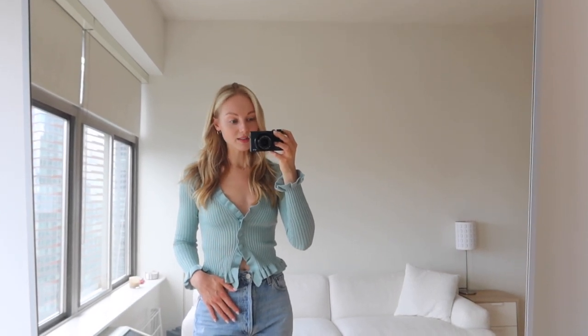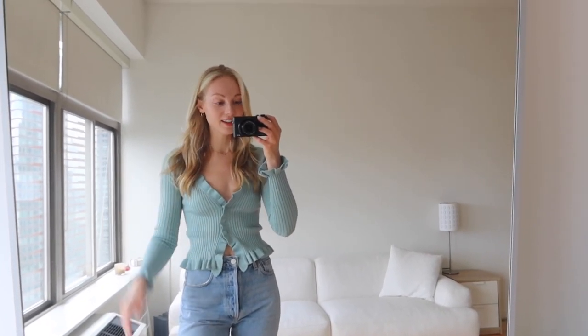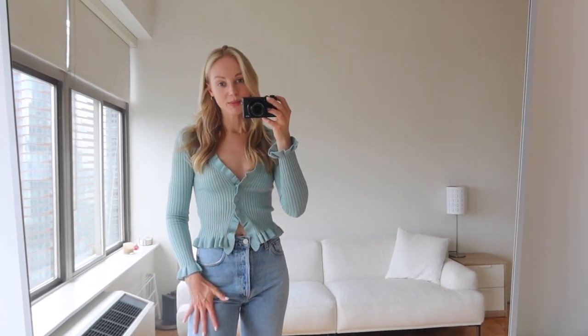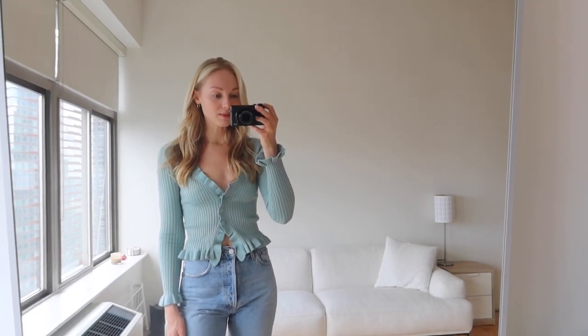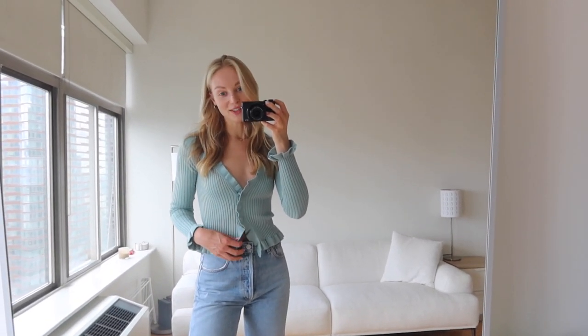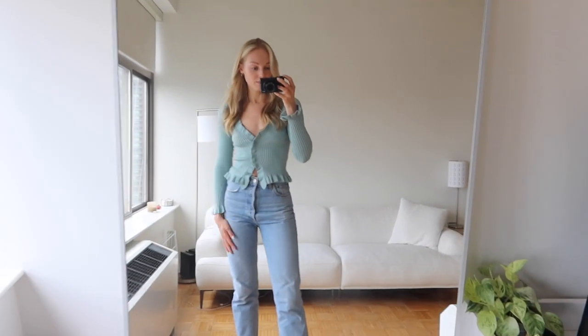Before I get into this cardigan, I do have two pieces missing from this haul. One of them is a black midi dress with a slit and a tied back — it's the sexiest dress ever — and the other item is a pair of white trousers. Both of them are at the tailor and they were supposed to be done yesterday, but unfortunately they weren't ready in time for this video. I'll still link them down below and show you guys those pieces in another video. I'd probably wear this cardigan with the white trousers, but I'm just going to wear it with my favorite pair of jeans instead, which are also from Revolve — they're from A Goldie.